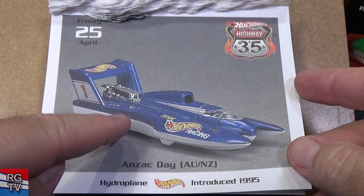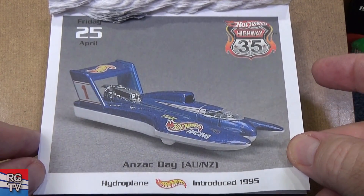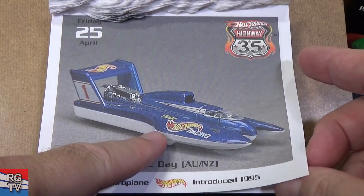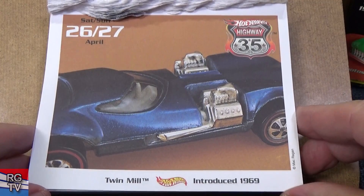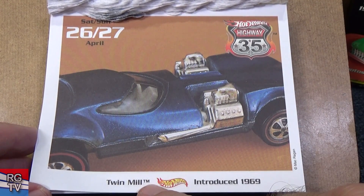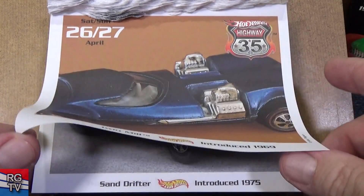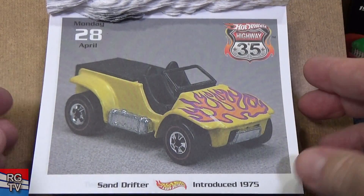Here you have the Hydroplane — this one has been Final Run; they won't make this anymore. They have other hover-type models, so it's gone. Introduced in 1995, race team blue. Twin Mill — early Redline. Mac Reagan has a nice little Twin Mill. This is the first Twin Mill, and they already have Twin Mill 2, Twin Mill 3, Twin Mill E. Sand Drifter, introduced in 1975.